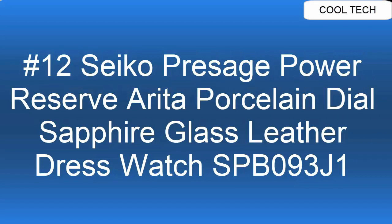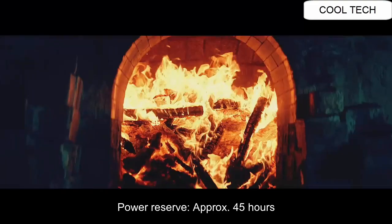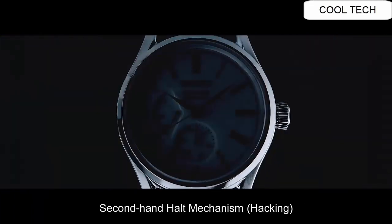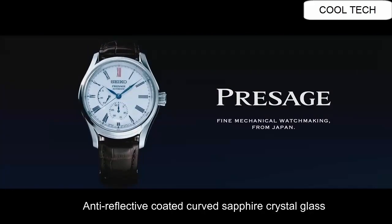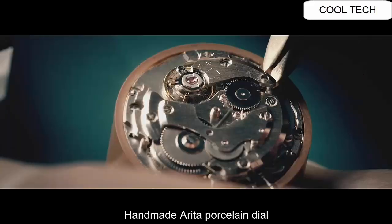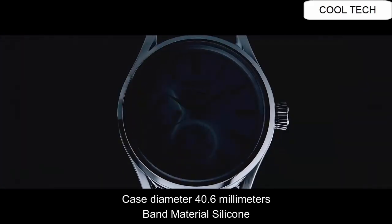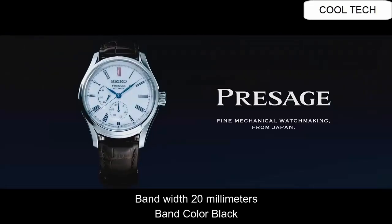Top 12: Power Reserve approximately 45 hours. Second Hand Halt Mechanism. Anti-Reflective Coated Sapphire Crystal Glass. Handmade Arita Porcelain Dial. Case Diameter 40.6mm. Band Width 20mm, Band Color Black.